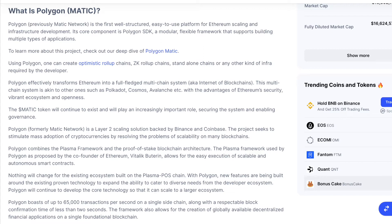Polygon, formerly known as Matic Network, is a layer 2 scaling solution backed by Binance and Coinbase. The project seeks to simulate mass adoption of cryptocurrencies by resolving scalability problems on many blockchains. Polygon combines the Plasma framework and the proof-of-stake blockchain architecture. The Plasma framework, as proposed by Ethereum co-founder Vitalik Buterin, allows for the easy execution of scalable and autonomous smart contracts.